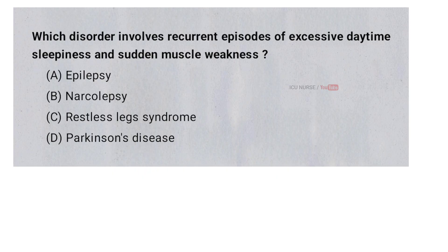Which disorder involves recurrent episodes of excessive daytime sleepiness and sudden muscle weakness? A. Epilepsy, B. Narcolepsy, C. Restless leg syndrome, D. Parkinson's disease. And the correct answer is B. Narcolepsy.